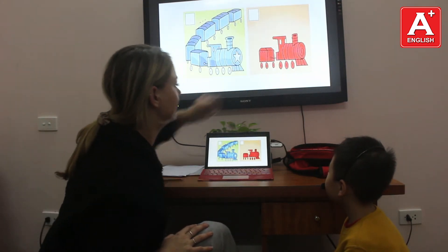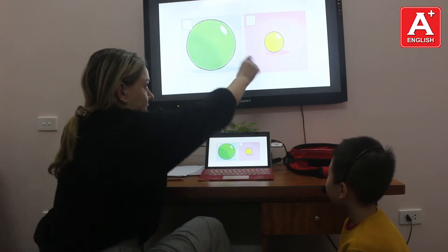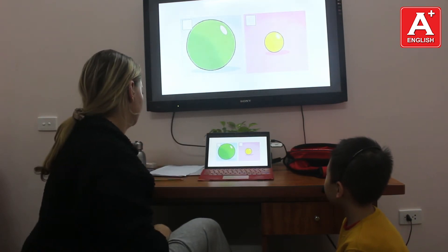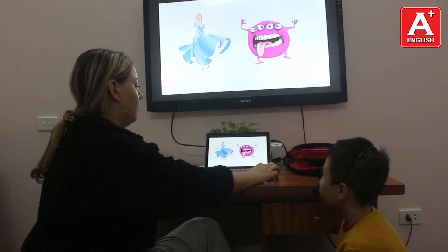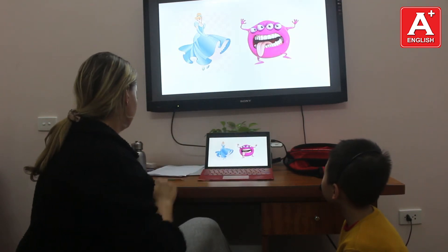What is that? It's a short red train. And what is that? It's a small yellow ball. What is that? It's an ugly purple monster.